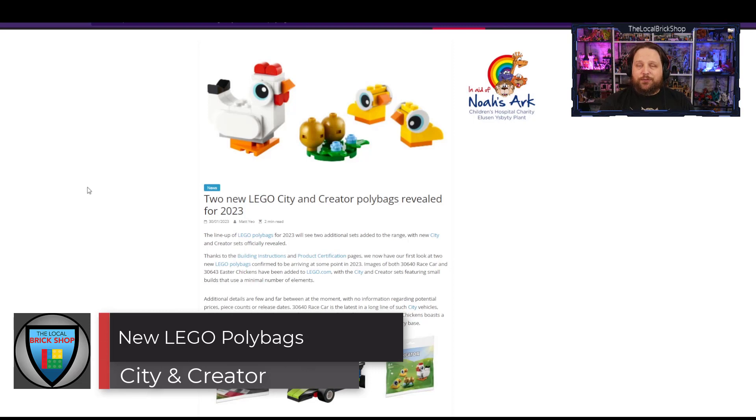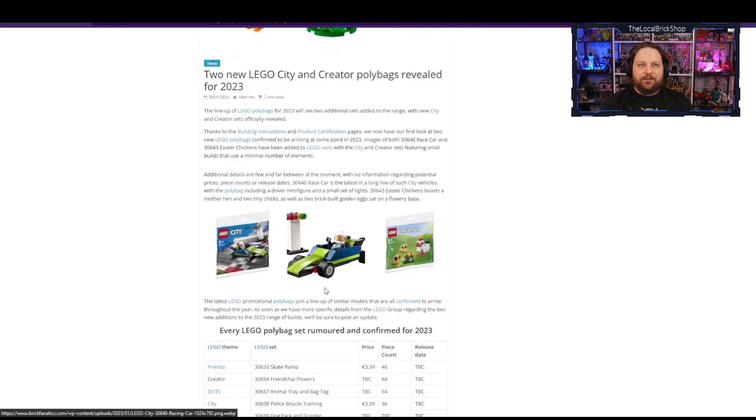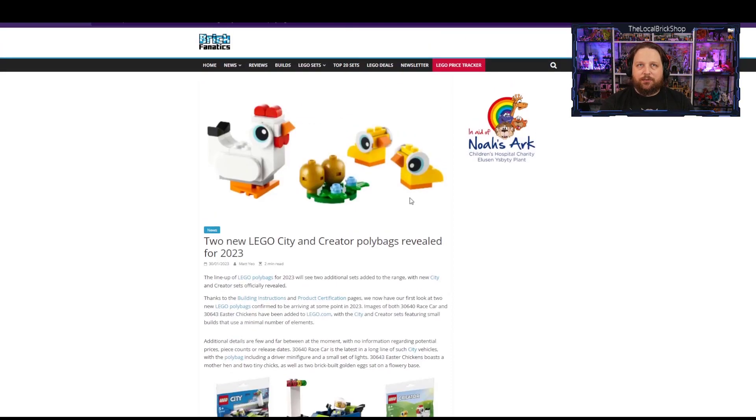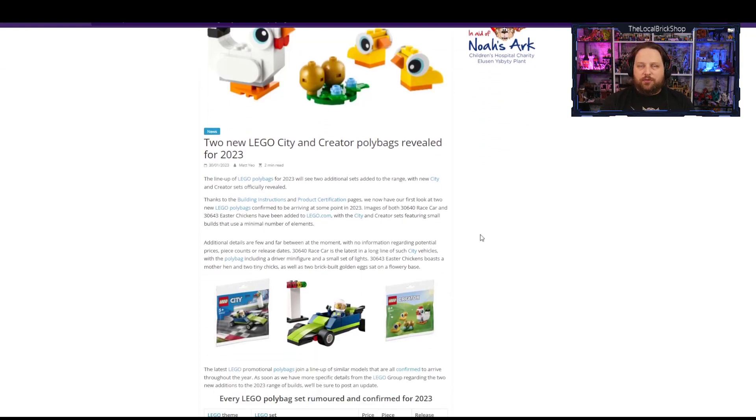Continuing with new reveals, we've got two new polybags — LEGO City and Creator polybags that have shown up. We have a little race car, two tiny chicks, and a little city car. They're neat little builds, pretty simple pieces that could be useful elsewhere. Those giant eyeballs could be used to create all kinds of things. These are due out sometime this year with no release date yet, but keep an eye out at Walmarts and Toys R Us for new 2023 sets.